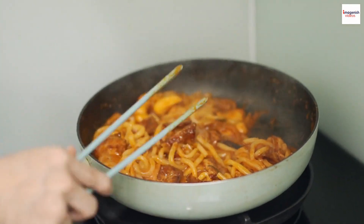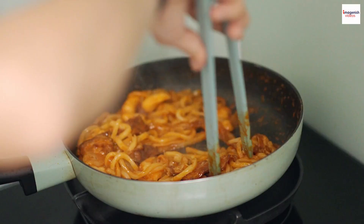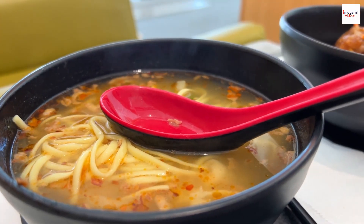No Malaysian dish is complete without a kick of spice. Prawn noodle soup is typically served with a side of fiery sambal, a chili paste that adds a punch of heat and elevates the overall flavor profile. It's the secret weapon in many Malaysian kitchens.